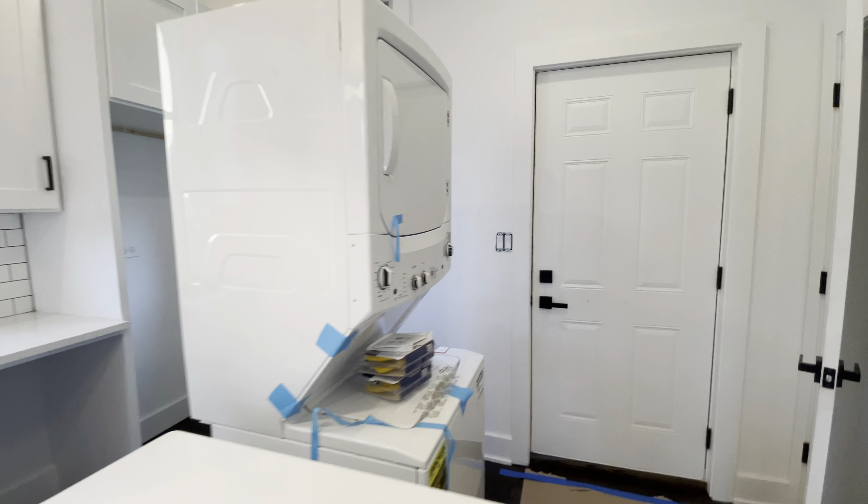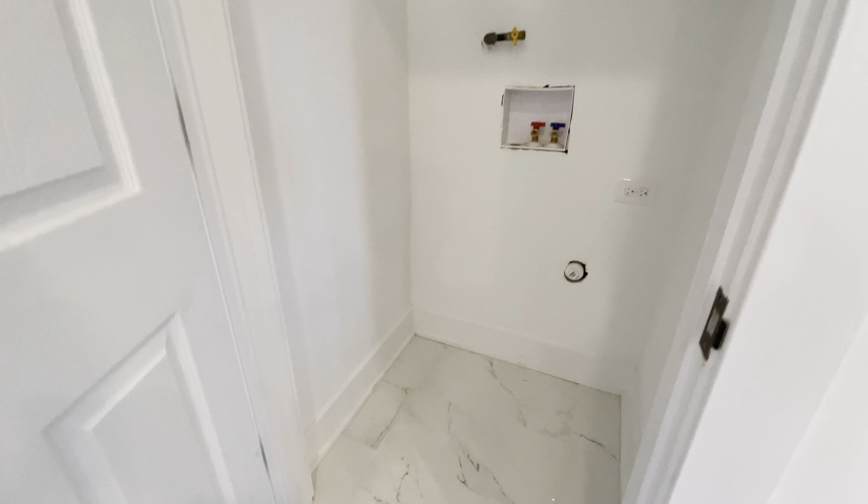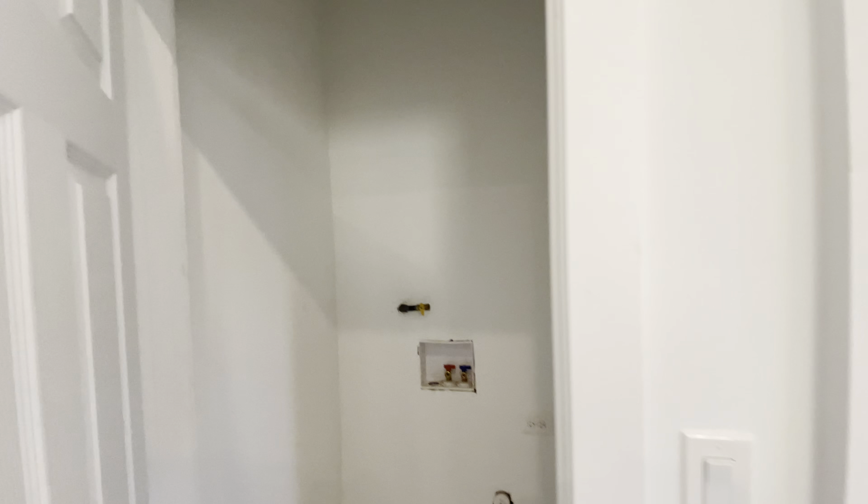The washer and dryer is going to go in this washer and dryer laundry closet.